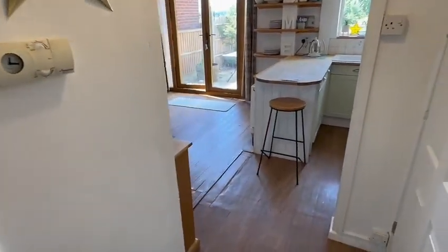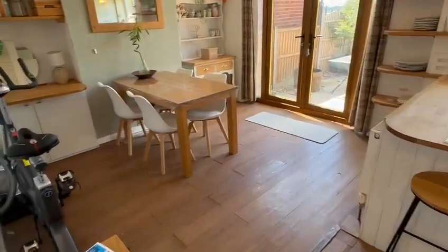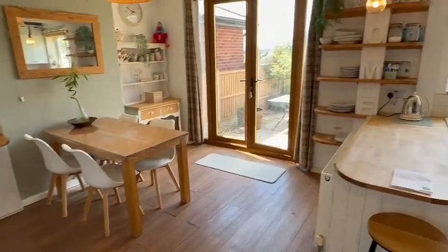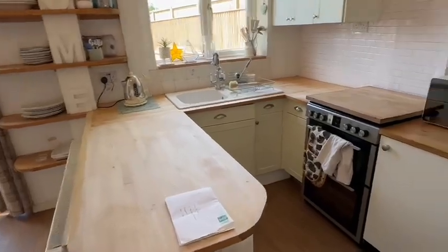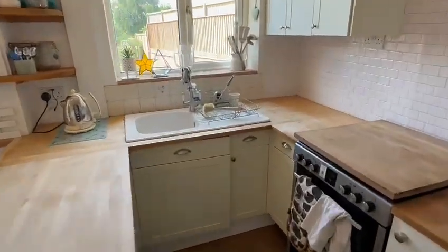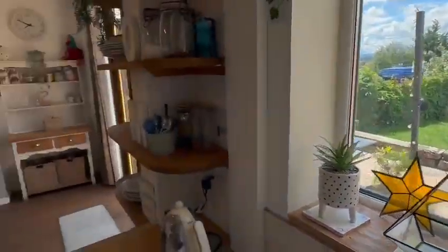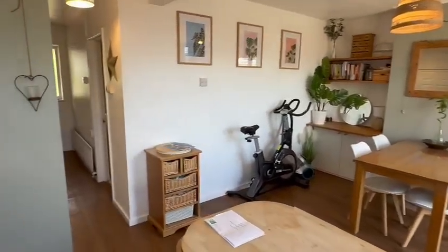From the hallway you have open plan access into this impressive kitchen diner. The dining area is nice and light and airy with double doors onto the rear patio and garden. Then you've got the kitchen with solid wood work surfaces, space for appliances, and a double glazed window overlooking the garden with views across the hill in the distance. That's looking back at the dining area from a different angle with the access from the hallway.